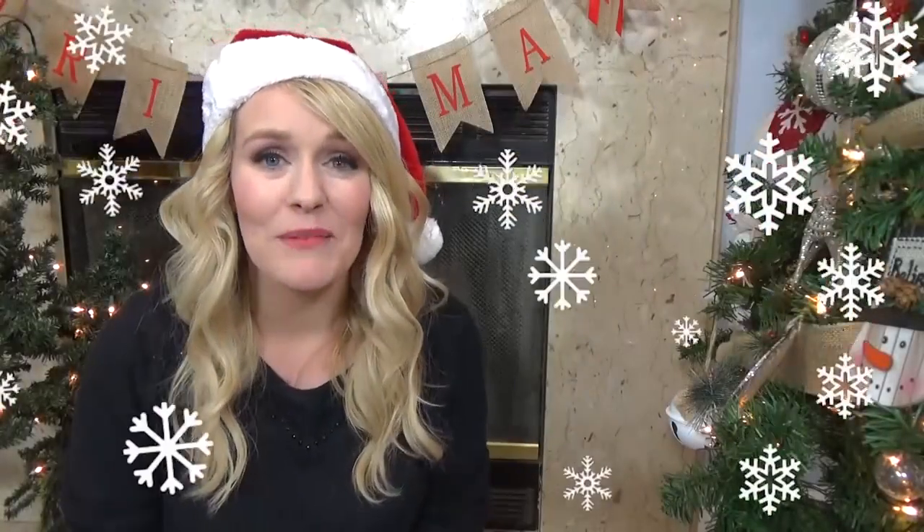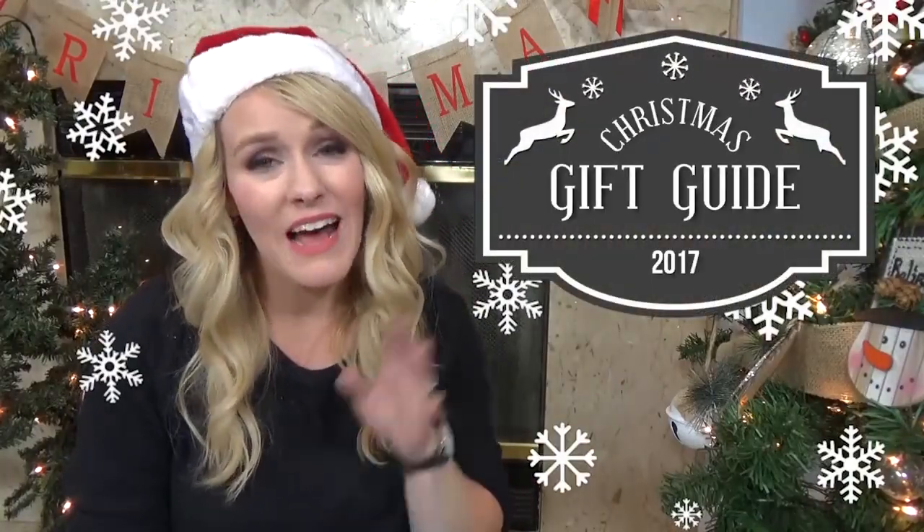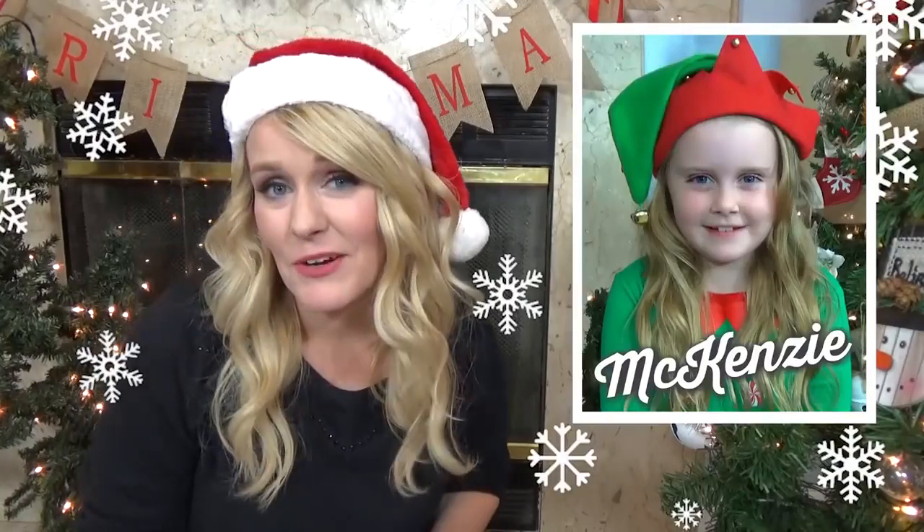Hi guys and welcome to The Family Fudge and welcome to part two of my 2017 Christmas gift guide. Now on my last video I shared what we purchased for my oldest daughter, but on today's video I'm sharing what we purchased for my oldest son, Jackson. So if you're looking for any gift ideas or if you're just curious to see what we purchased for him, stay tuned.